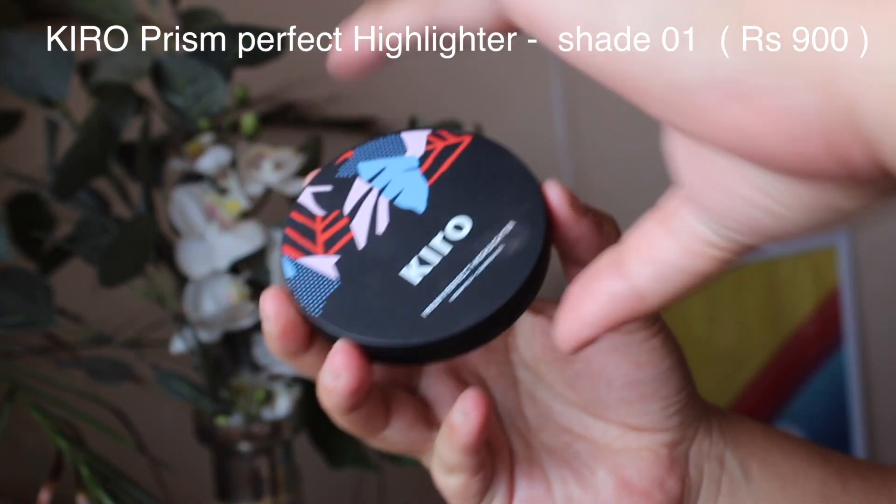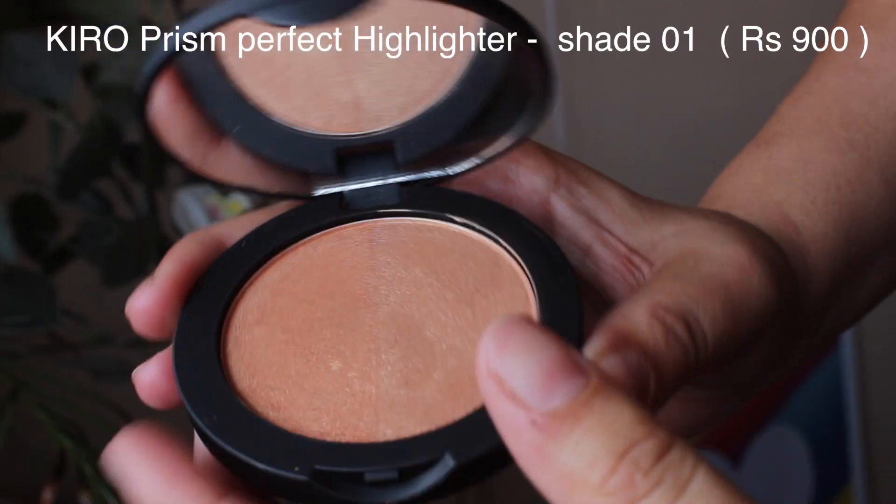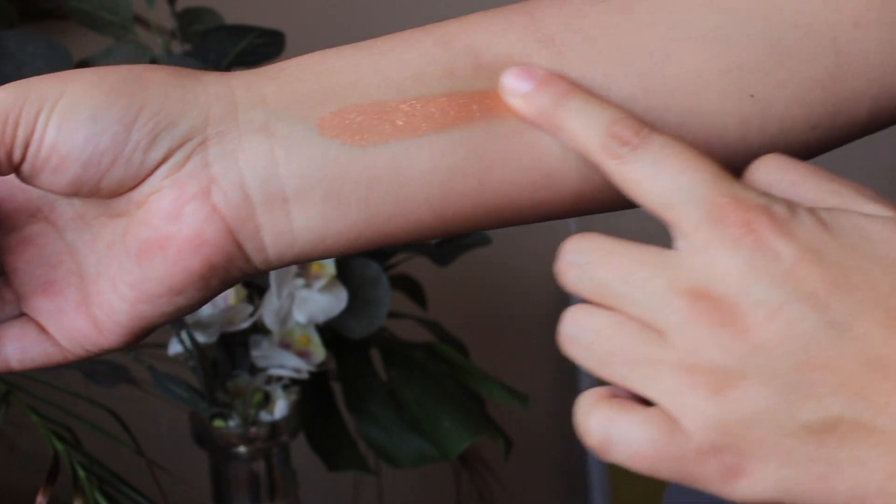Once I'm done with blush, of course we'll apply a highlighter because we want to glow. I have the Kiro Prism Perfect Highlighter, which also contains rosehip oil and calendula oil. It's a duo highlighter with two shades — Sandy Rose and Pearly Bronze. I applied it on the high points of my cheekbones and blended it out, and also on my cupid's bow. I feel it really brings the entire look together.